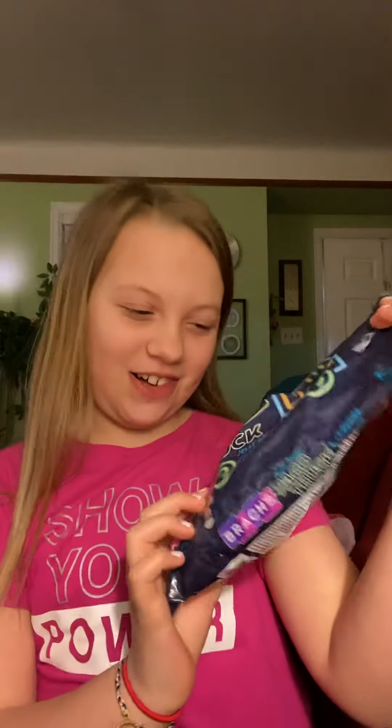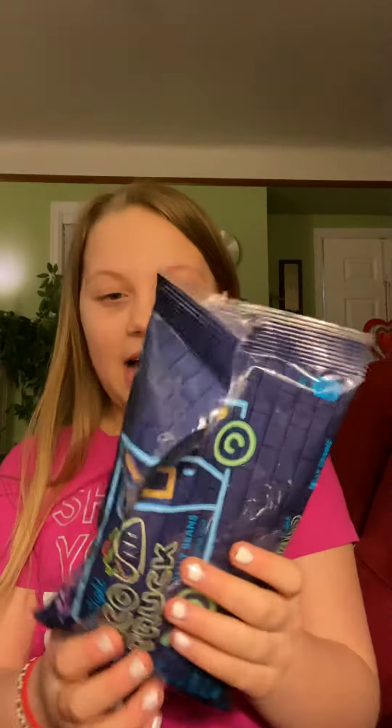Hey guys, it's AvaTaster8. I'm going to be trying the Taco Truck Jelly Beans. My uncle got these for me, and they have the flavors on the back. So I set them out in front of me here, and each time I try one, before I show it up, I will take a bite out of it.